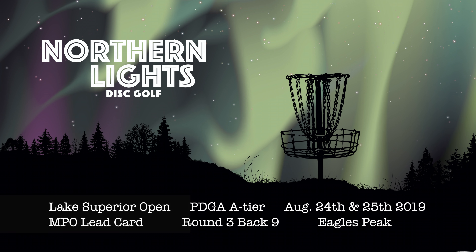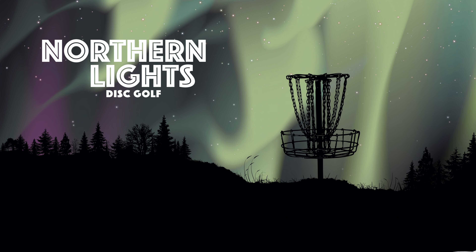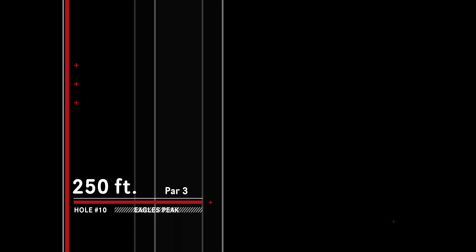Welcome back to Northern Lights Disc Golf. I'm Brian Lagergren and I'm Bart Peterson. Today we have final round coverage, back nine, Eagles Peak, the Lake Superior Open — MPO lead card. This will be the conclusion of our tournament here today, and they're starting off on temp hole A.